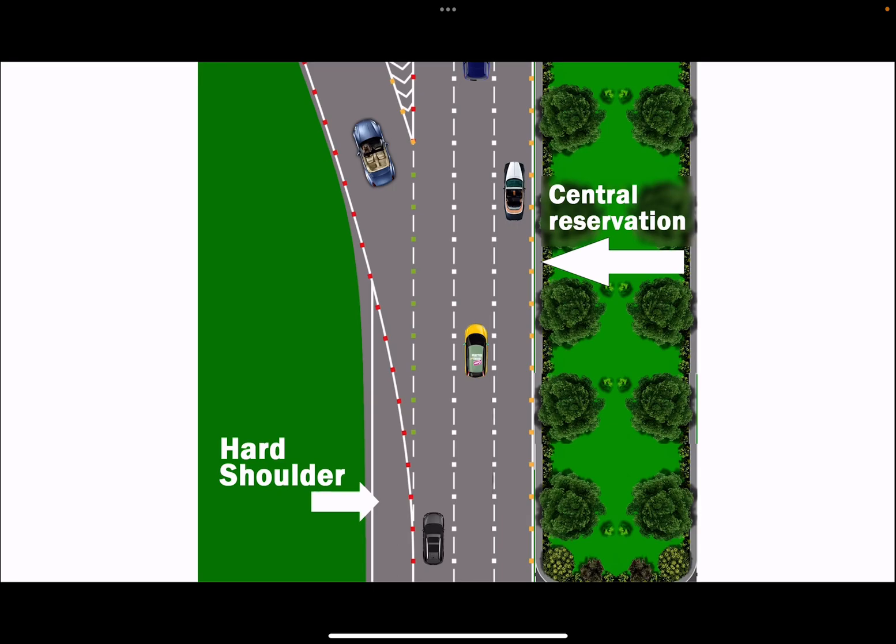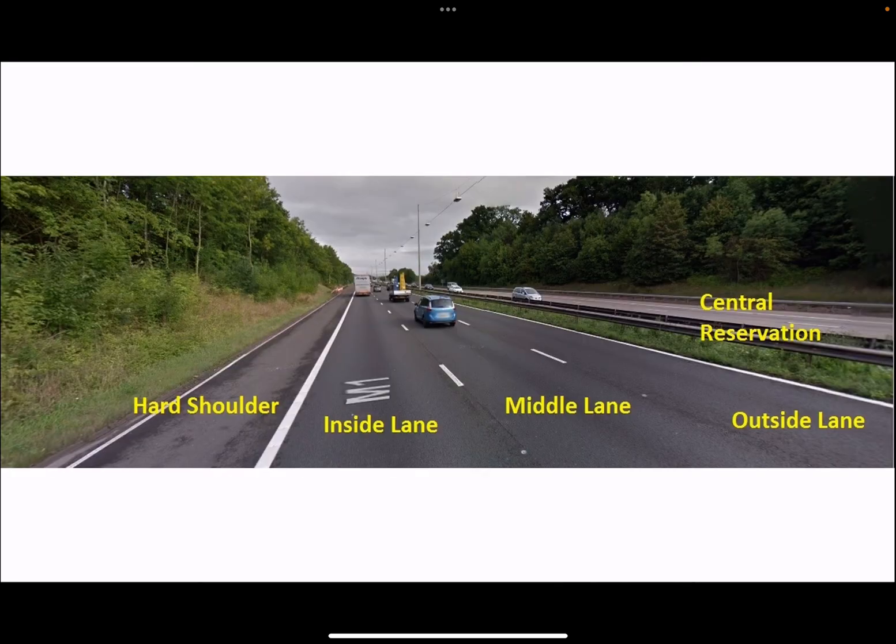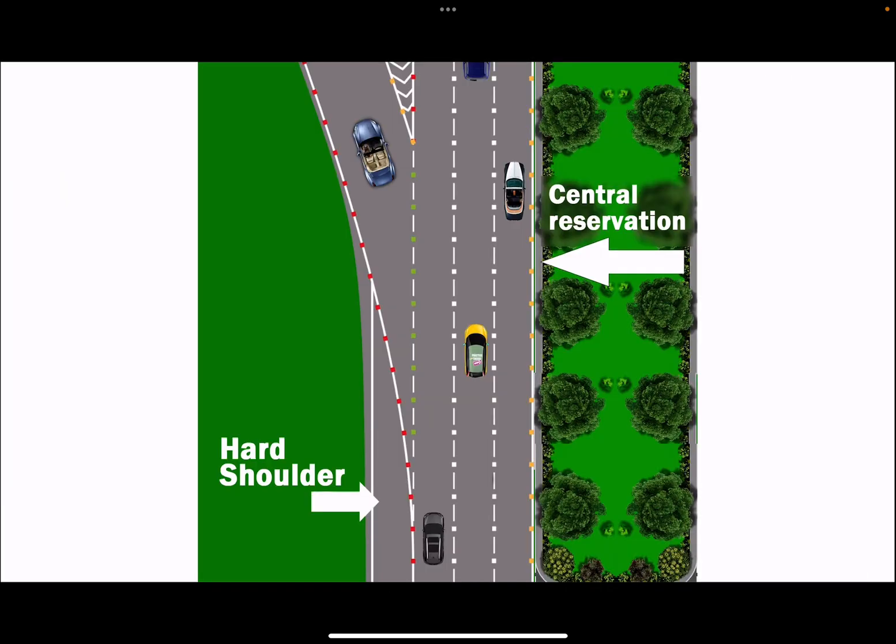When you are driving on a motorway and your car breaks down, where will you take your car? You will take it to the hard shoulder. The hard shoulder is always on the left-hand lane. This is how you can remember the red studs — they are in the left-hand lane where you take your car for any emergency or breakdown. So the red studs will always be on the left-hand lane.